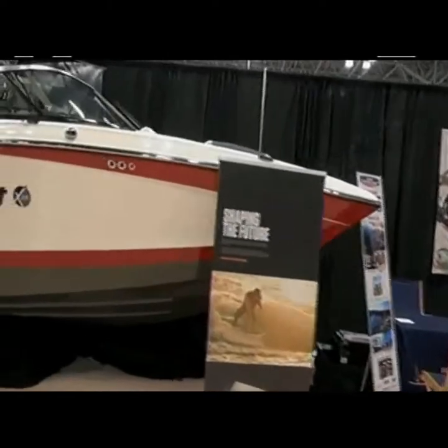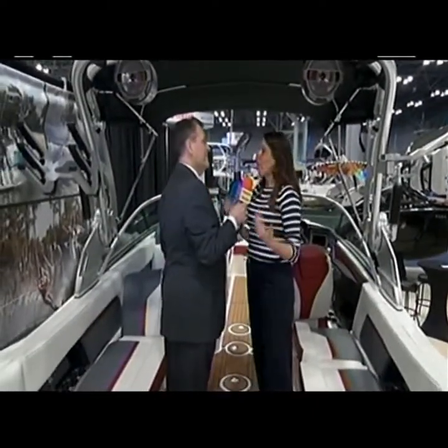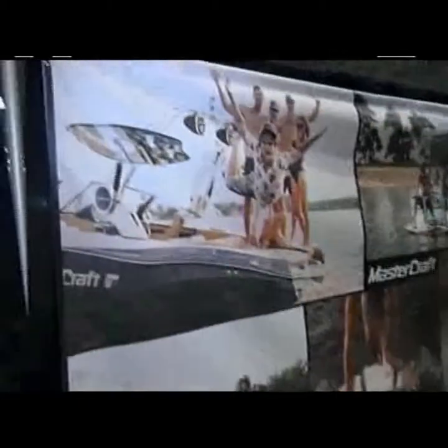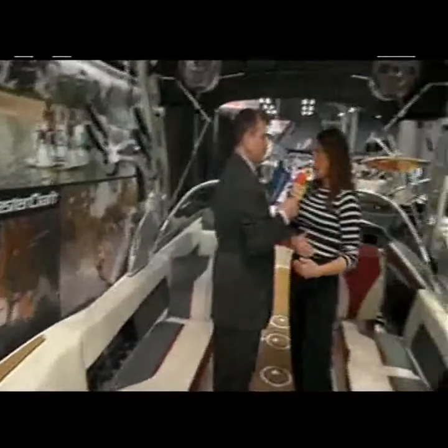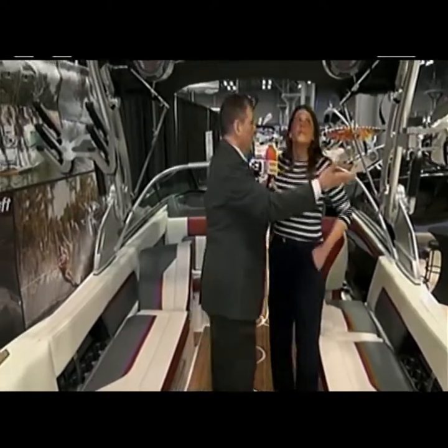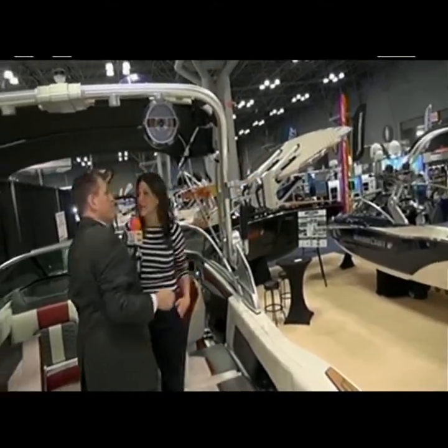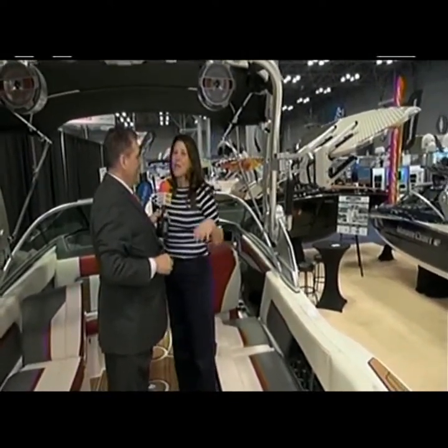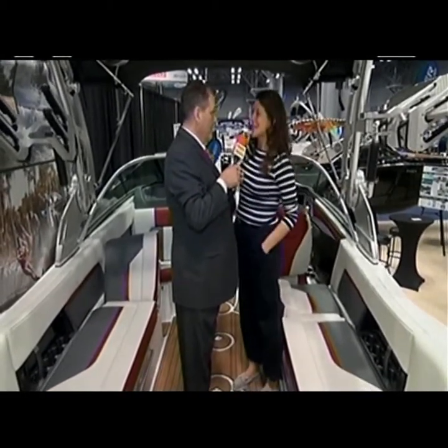We're on a Mastercraft X-24, a great example of a wake sports boat. Wake sports means water skiing, wakeboarding, and of course wake surfing, which has become one of the hottest trends in boating over the last few years. Manufacturers are now trying to make the wake and the waves better and better — longer waves, more controlled waves — really combining the surf lifestyle and the boating lifestyle. That's huge where we are. Out in the Hamptons, everyone has a surfboard. The technology is giving them the waves they want in any body of water.